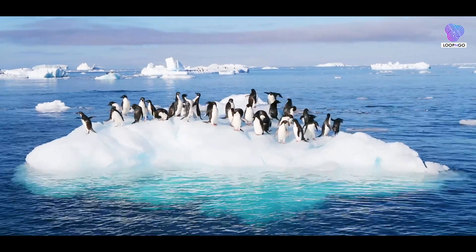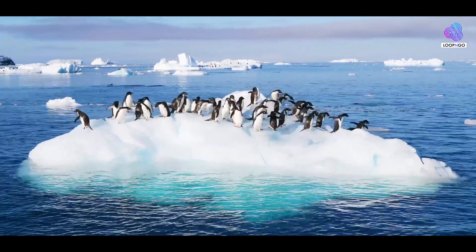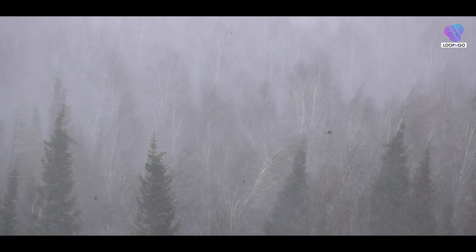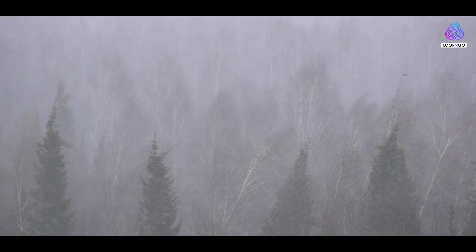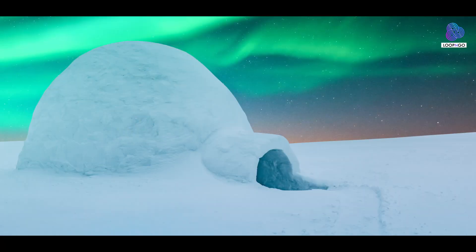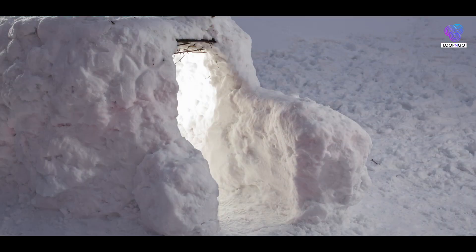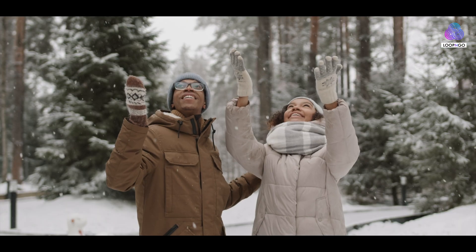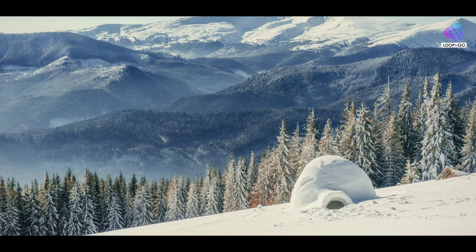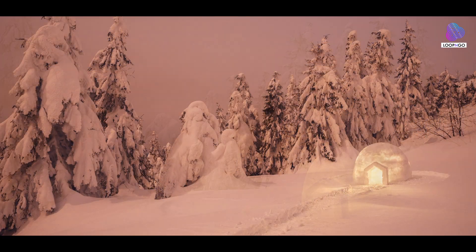In the heart of the icy wilderness, where temperatures plummet and winds howl relentlessly, the igloo endures as a symbol of human resilience. The answers to how these ancient builders created such a cozy haven reveal the remarkable ways in which humans have adapted to their surroundings and harnessed the power of nature to keep warm.